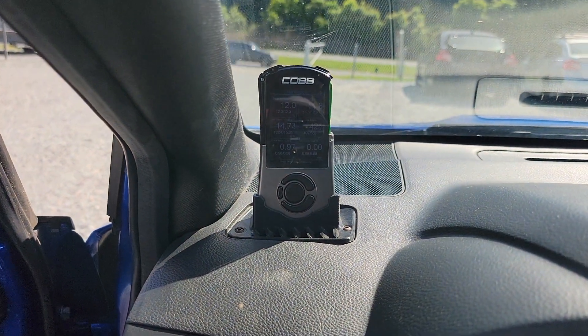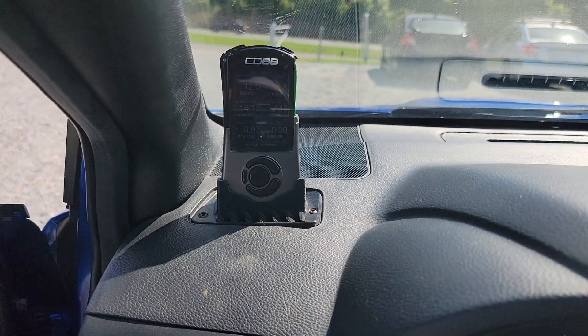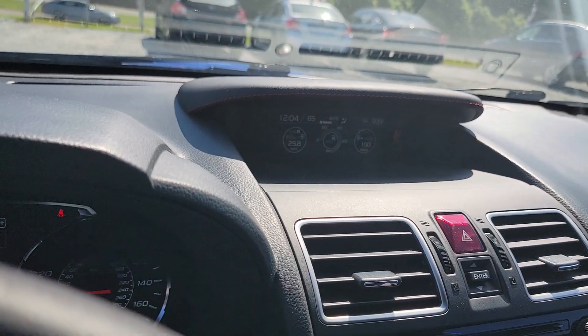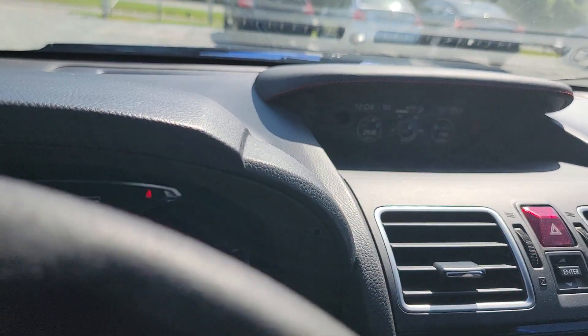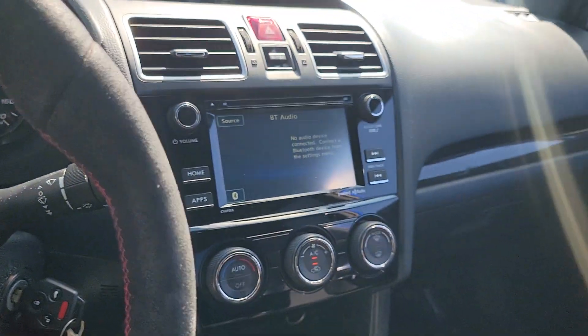It's got the COBB data port, or data center, whatever you want to call it. Information screen here showing boost, MPG, miles — you can change all of that. Backup camera over here.